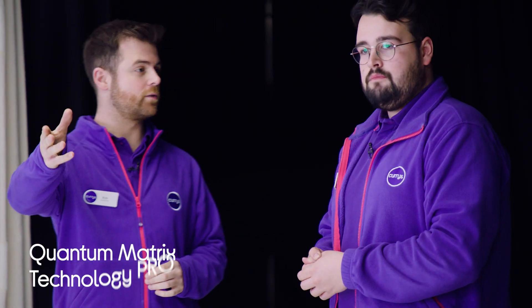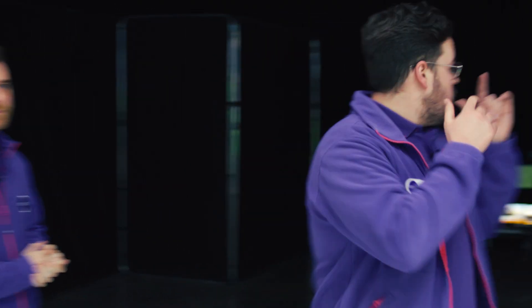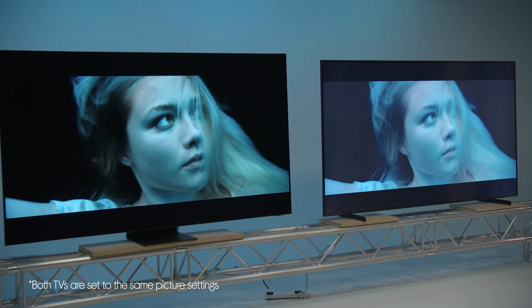You're exactly right George. The Quantum Mini LEDs which light up the screen are 40 times smaller than conventional LEDs. We're going to test that today because the crew have gathered some footage for us that has some incredibly dark scenes, and we've got the comparison there, so we're going to be able to see what this TV can really do.